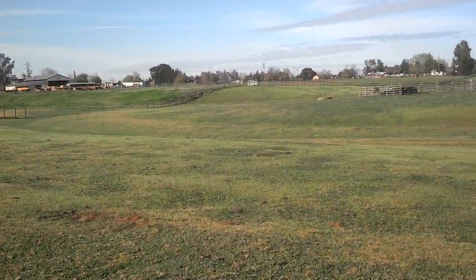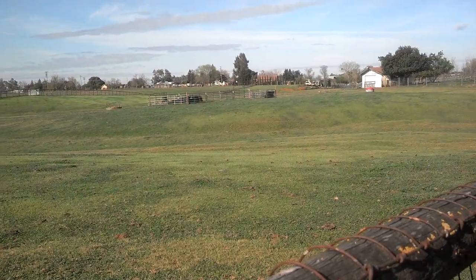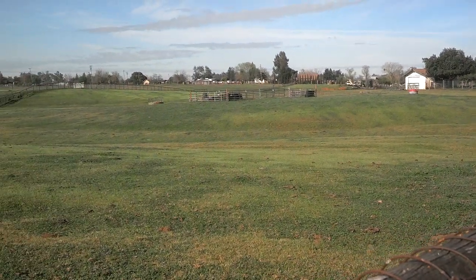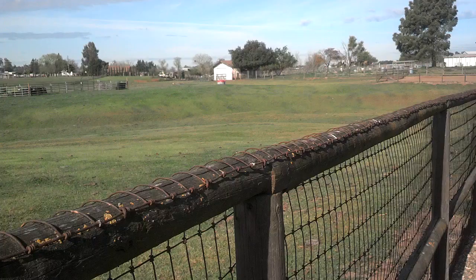This is the section where we do the very large open trials for the cow-dog competition. There are 15 obstacles in this section, in this field of 10 acres.